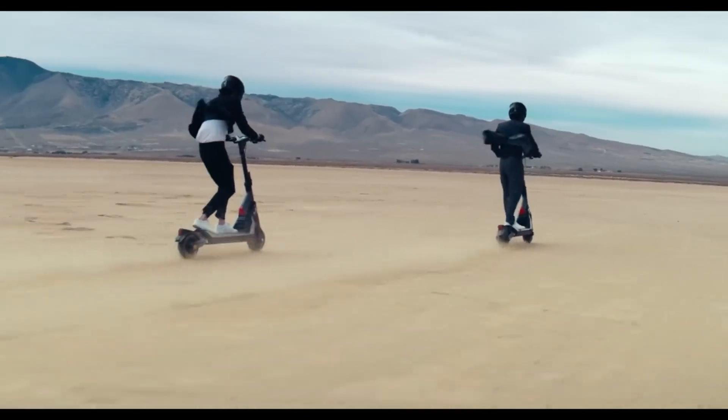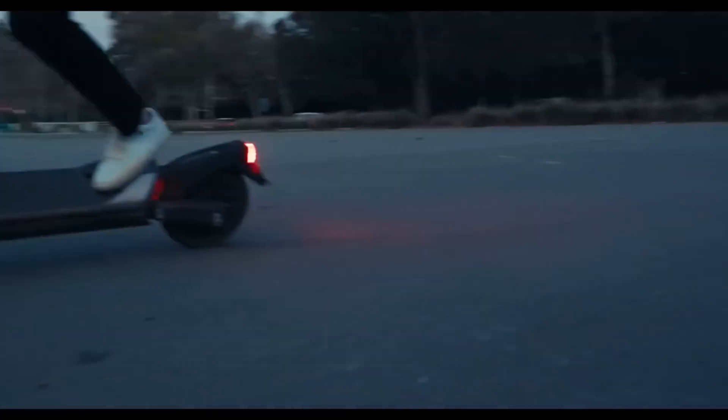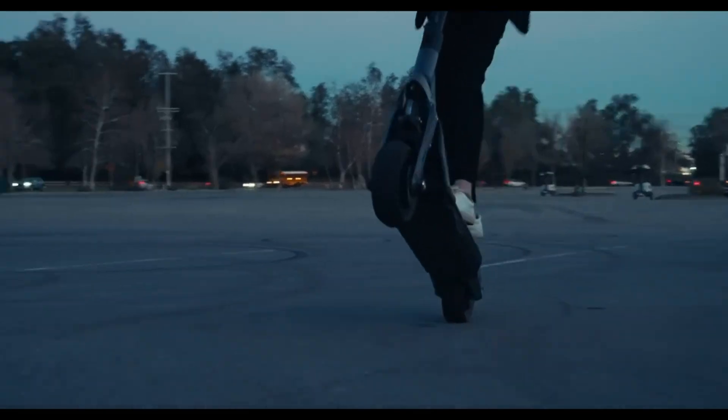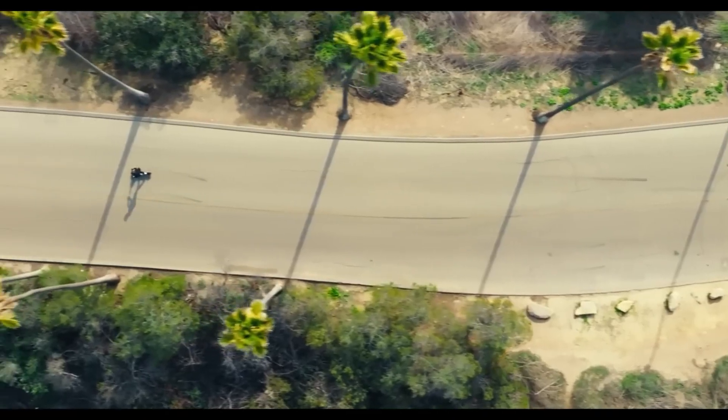Safety features are paramount in the GT2, with a dual braking system that includes both hydraulic and electric brakes for precise stopping power. The scooter also boasts an advanced LED display that provides real-time information on speed, battery life, and riding mode.